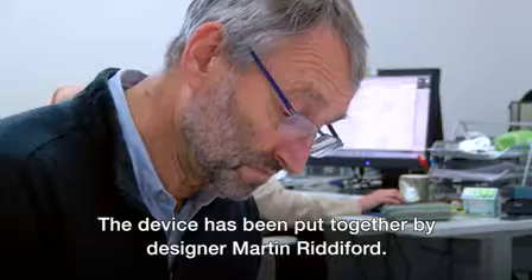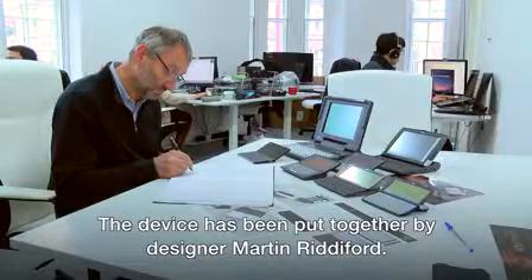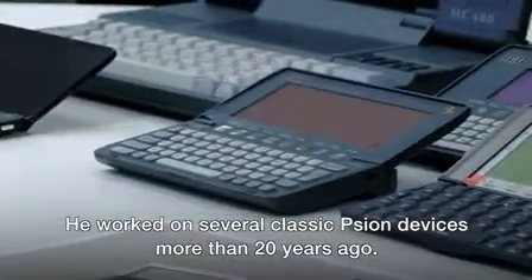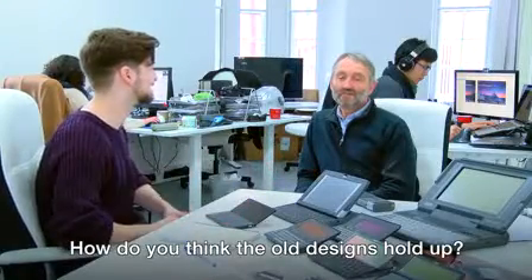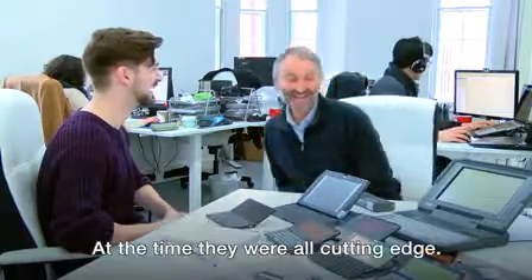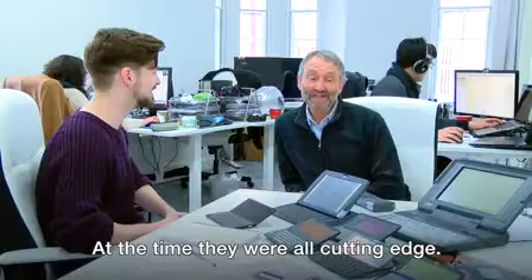The device has been put together by designer Martin Ridderford. He worked on several classic Psion devices more than 20 years ago. Asked how he thinks the old designs hold up nowadays, he said they're interesting for the historical record, and at the time they were all cutting edge.